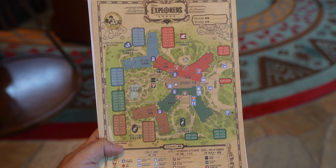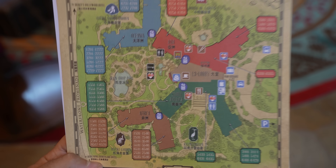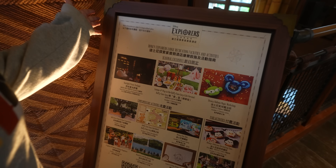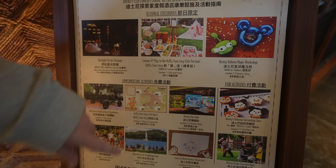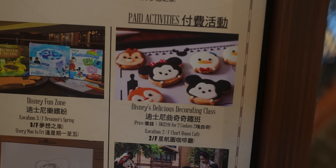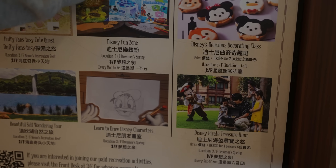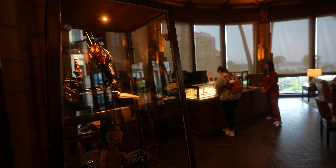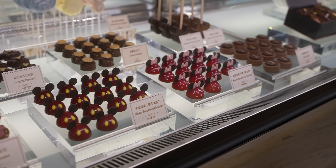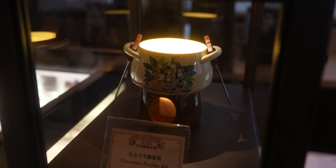Since we're here during a non-peak time we got a good rate. The hotel map shows it's split into different sections: Africa, South Africa, Asia, and Ocean. We found a list of activities happening around the hotel - Duffy's Funtastic Picnic looks pretty good, and there's a cookie decorating class, a cute quest, drawing Disney characters, and balloon making. Beyond the lobby there's a place called Dreamer's Lookout selling little chocolates decorated so nicely - Mickey-shaped truffles, chocolate drinks, hot chocolate, and a little fondue kit.